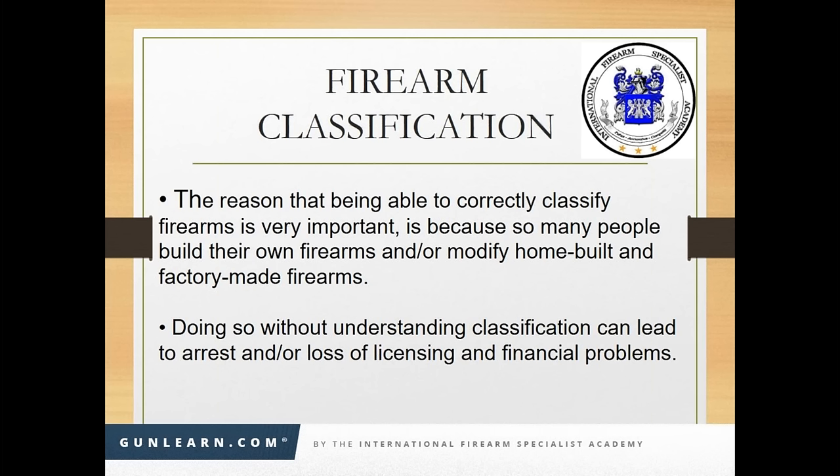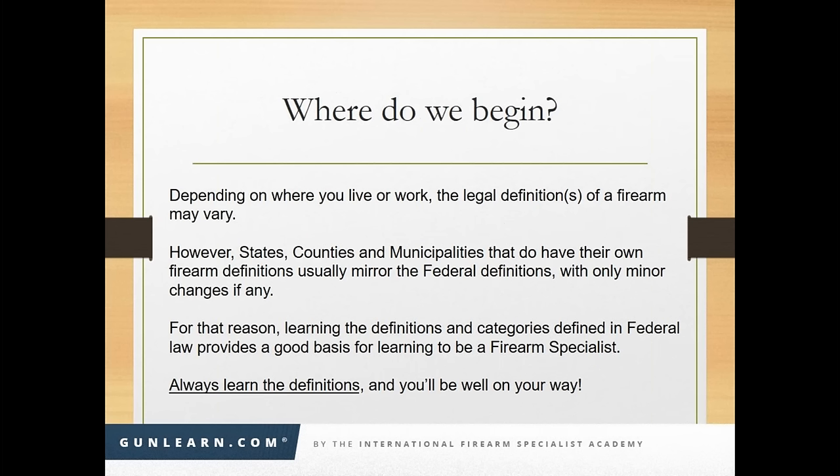How does ATF classify firearms? It's sort of important. The reason that being able to correctly classify firearms is very important is because so many people build their own firearms and modify home-built and factory-made guns. Doing so without understanding classification can lead to a person's arrest or loss of licensing, financial problems — in other words, a lot of trouble. So we want to avoid that.